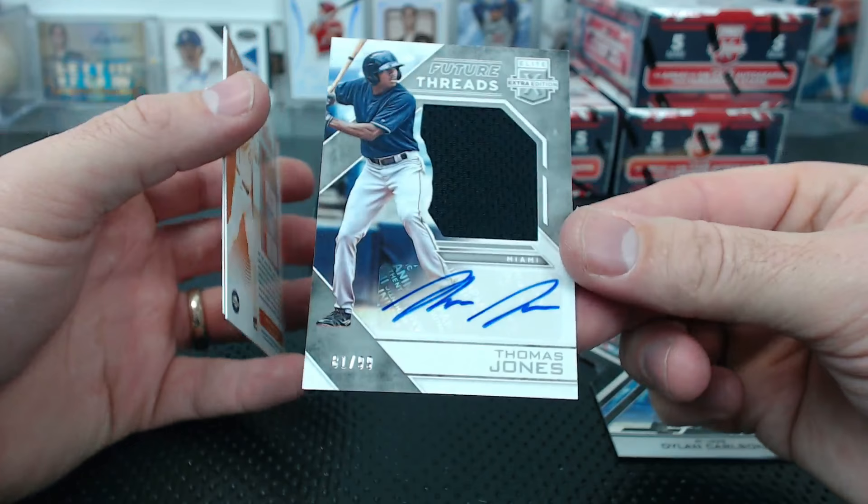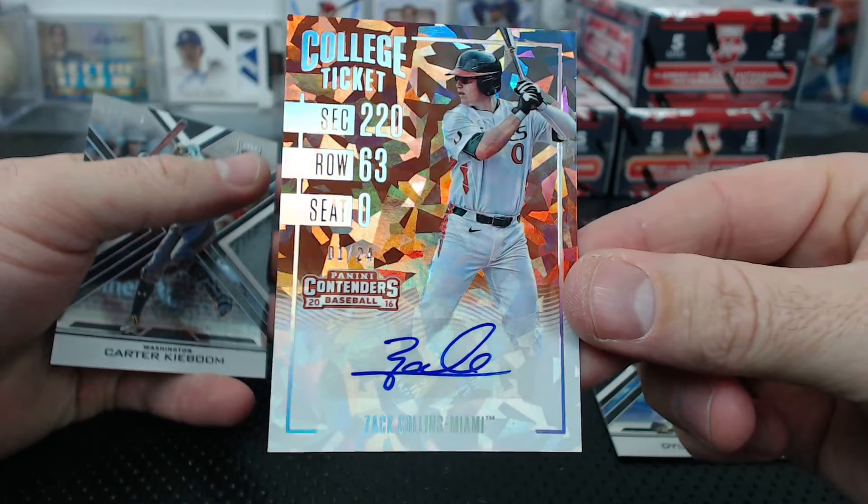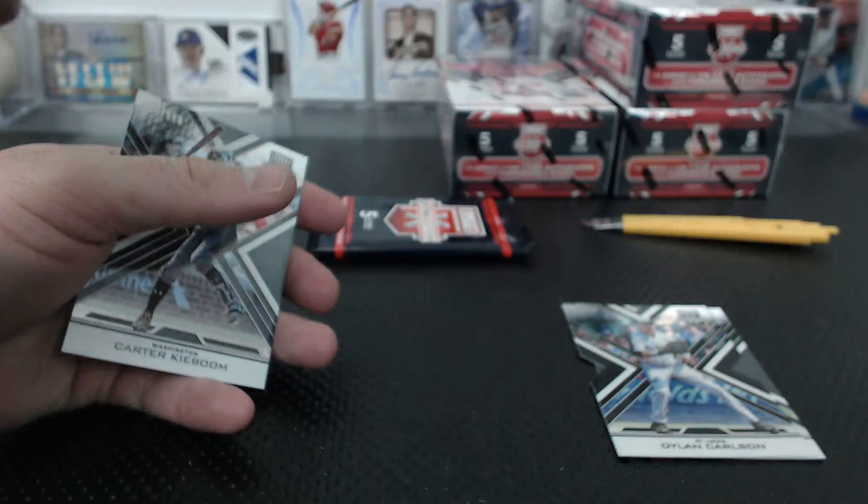Thomas Jones future threads jersey auto for Miami - Mr. McGibblitz! Zack Collins cracked ice Season Ticket to 24. Oh my gosh - I gotta get more of this stuff ASAP. This is awesome - cracked ice tickets!